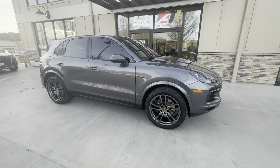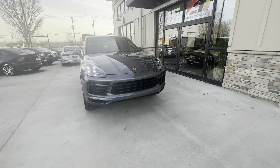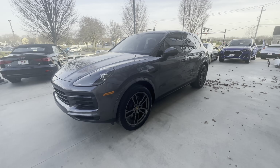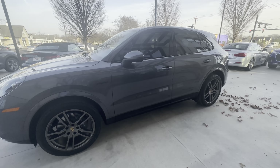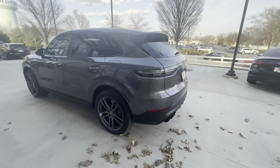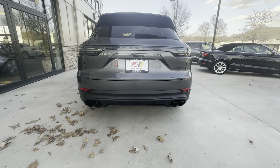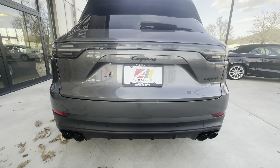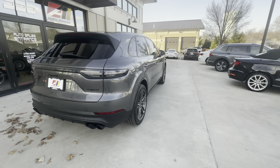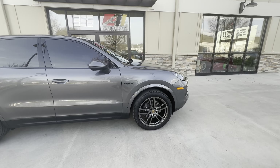Good afternoon, welcome back to Auto Assets. My name is Zach, and here with us today is a 2019 Porsche Cayenne e-hybrid. This is a plug-in hybrid equipped with the three-liter V6 engine and an eight-speed automatic transmission.